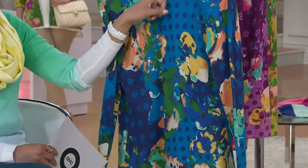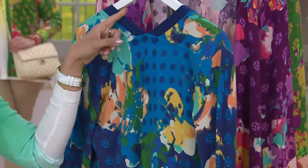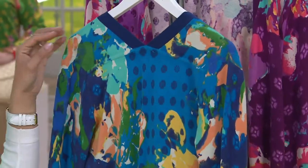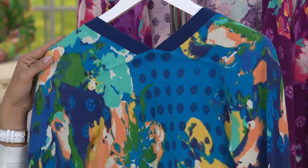He did a little V detail right here at the shoulder, so this is open just slightly at the neckline. Different, right? But eye catching, intriguing — like I want to see more. What else can you do?